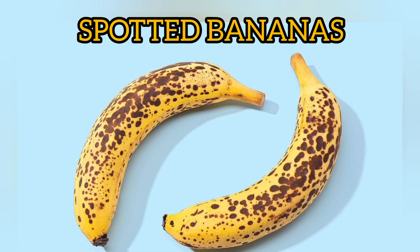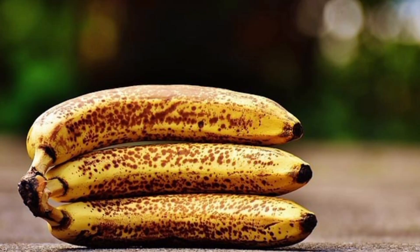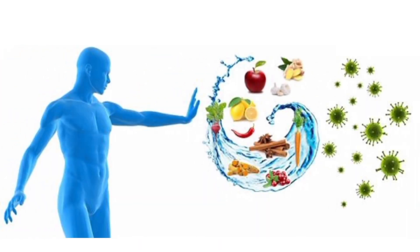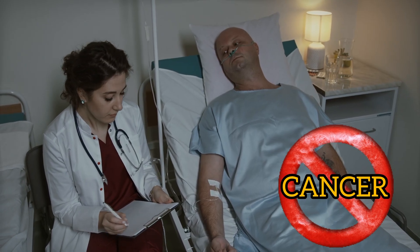Spotted Bananas: These spots indicate the amount of starch that has been converted into sugar. This means the more the number of spots, the higher the sugar content. Think of these brown spots as immune system boosters, as they are incredibly rich in antioxidants. The best part is that they might also help to protect you from cancer.